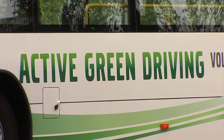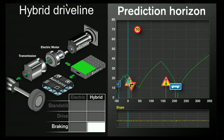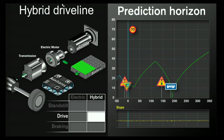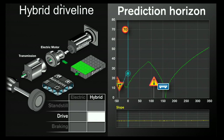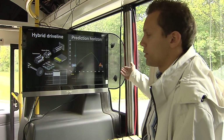One big advantage is that we can recover brake energy, and then we can use the electric energy to propel the vehicle afterwards. That's basically what has been done before in the hybrid driveline, and what's new now is that we actually know what's going to happen in the future — we know in advance when we will brake the bus.